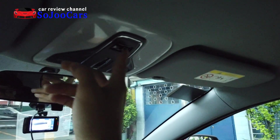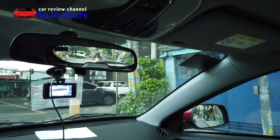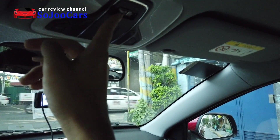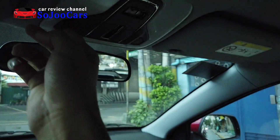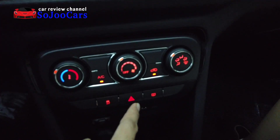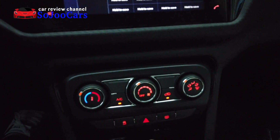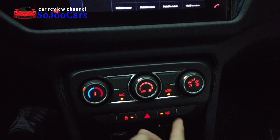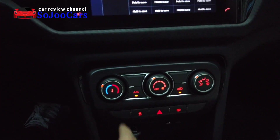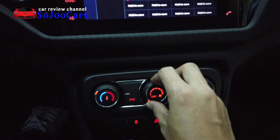I just wish this button here would illuminate at nighttime so I won't have difficulty finding it since the button itself is black. I also like the quality of the buttons — buttons like these you can find in German or European cars. When you press them they don't feel cheap, they feel well made. This blower knob has multiple levels — off, then first, second, third, fourth, fifth, sixth, seventh — seven modes of blower.